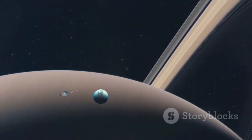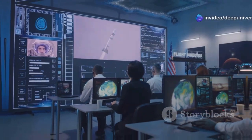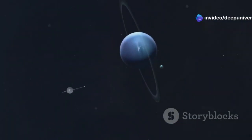Voyager 1 was a true pioneer, a pathfinder. It pushed the boundaries of our knowledge, and its cameras sent back breathtaking images.